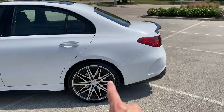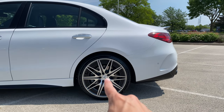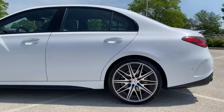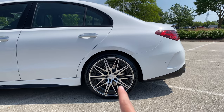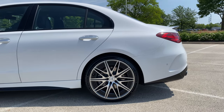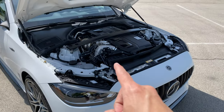Here's a first for the C43: you get a rear steer module with 2.5 degrees of rear steer. This is a bigger, longer, heavier car than before, and adding rear steer makes the car turn in really aggressively and feel a lot more dynamic.